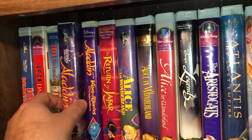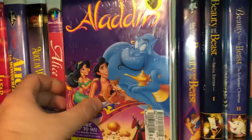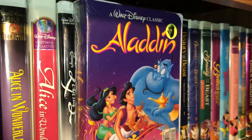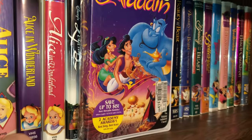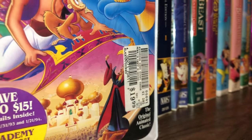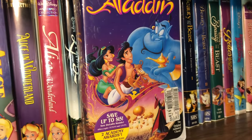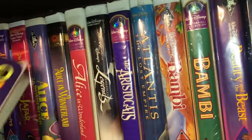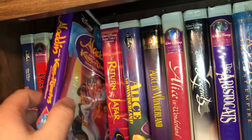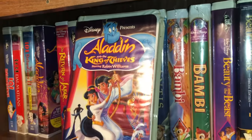Then we have a sealed copy of Aladdin — this is a black diamond edition. You can see at one time it was going for twenty dollars; I think I paid one dollar or less for most of these movies, and a lot were even a quarter or fifty cents. The next one is Aladdin and the King of Thieves.